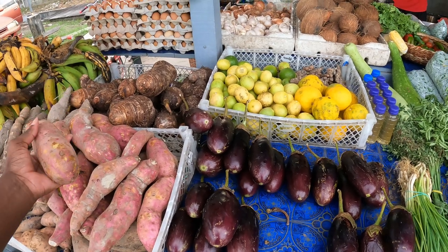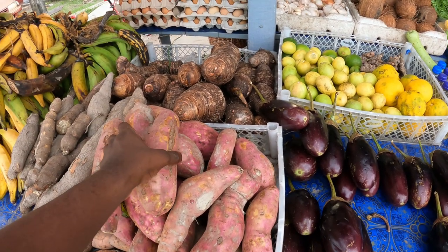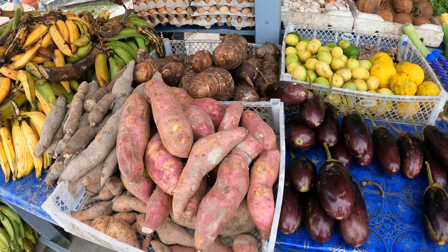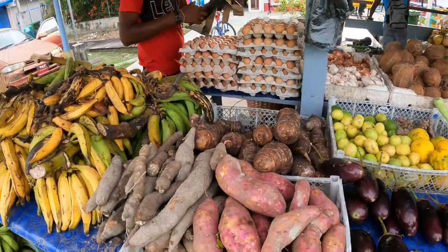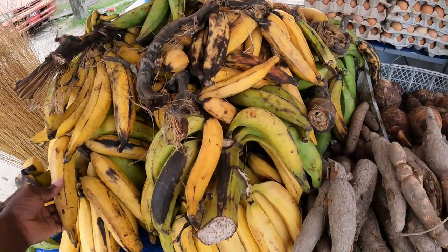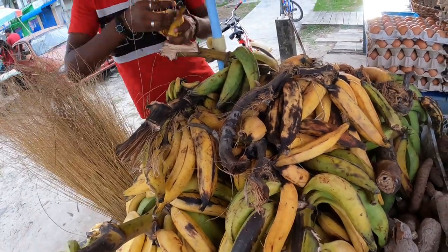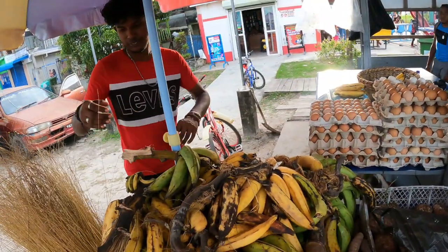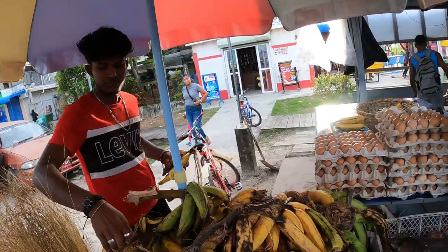How much is the sweet potato? $200 a pound. Give me two pounds of sweet potato. All right, thank you. Nice ripe plantain — how much for the ripe plantain? Two pounds for $300. Give me some of the ripe plantain. How's the market going for you today? Good — people are coming out and buying.